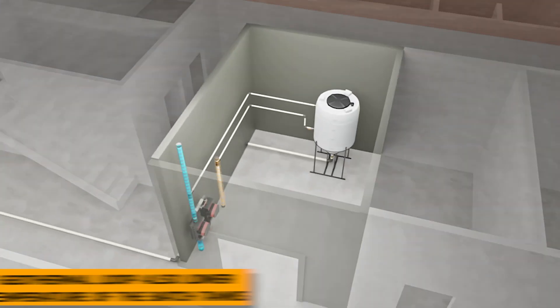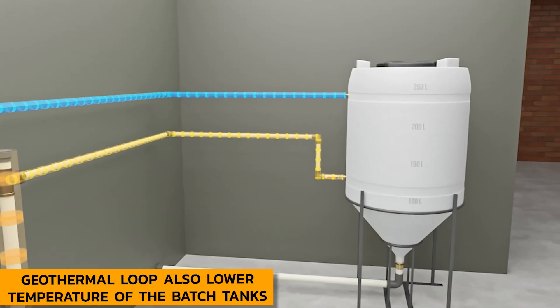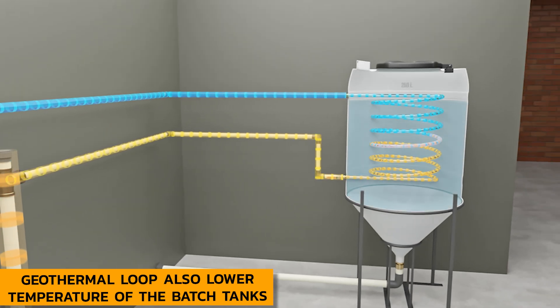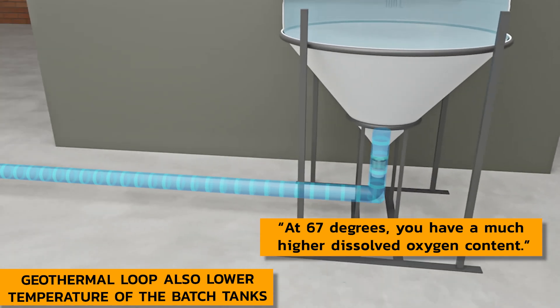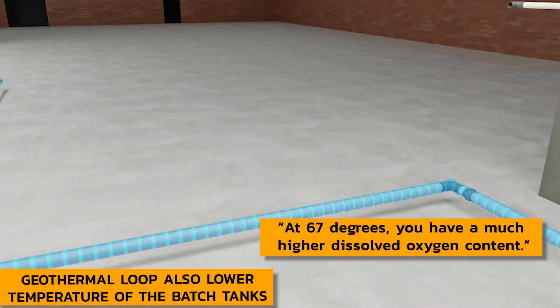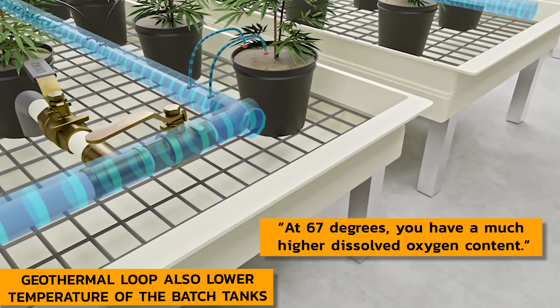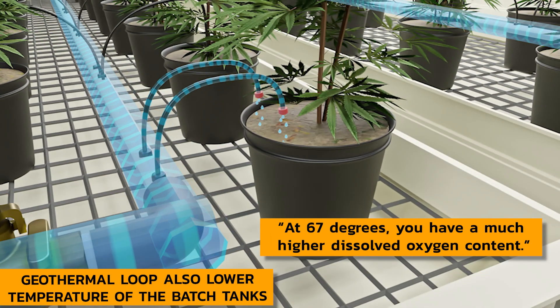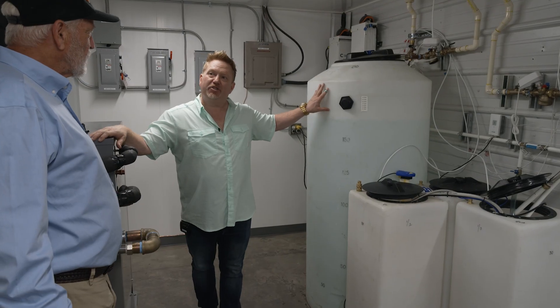We use the geothermal loop to lower the temperature of the batch tanks and supply a constant 67-degree nutrient mix to the plants. Most importantly, at 67 degrees you have a much higher dissolved oxygen content. All your nano bubblers, all your oxygenators — you're able to keep a much higher oxygen content at that lower temperature. When your nutrient mix sits in your pipe and gets up to 85 degrees before it gets delivered, all your water goes stagnant.